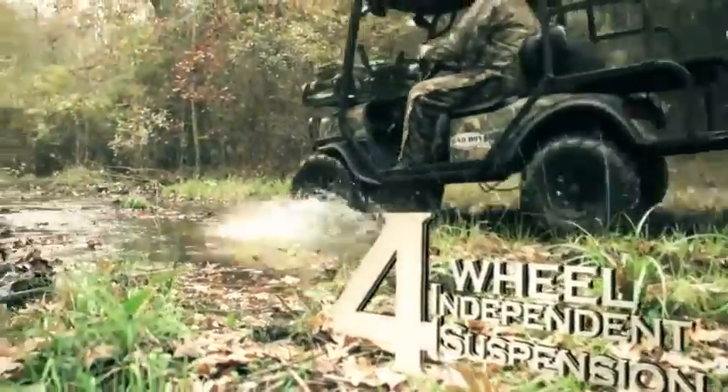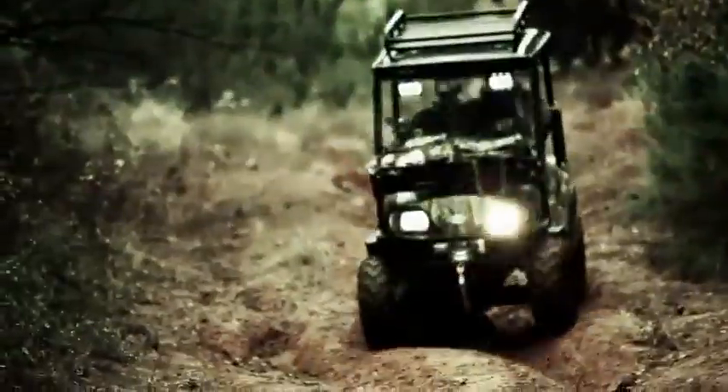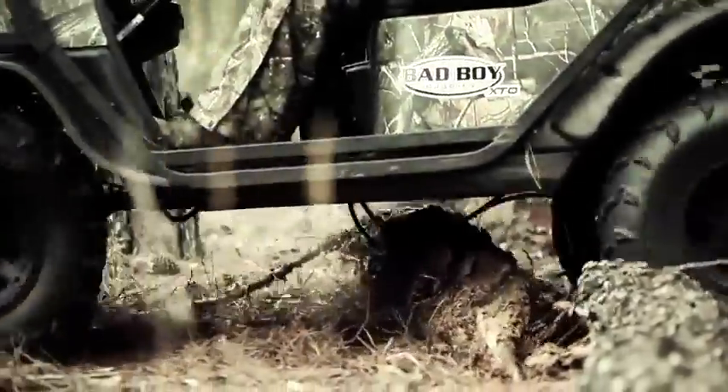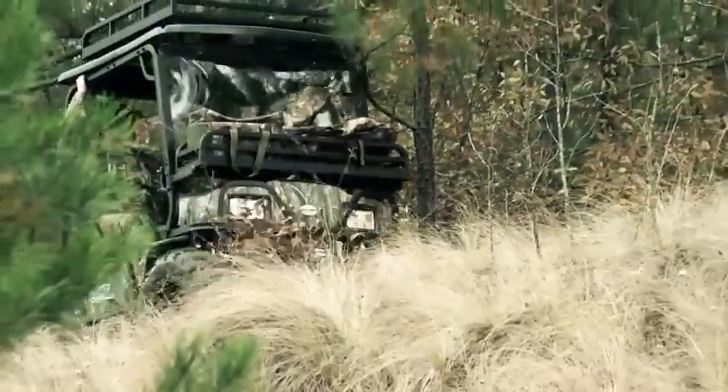The four-wheel independent suspension absorbs the bumps and ruts of the trail for a comfortable ride, and the aggressive trail tires provide the traction to tear through the countryside.